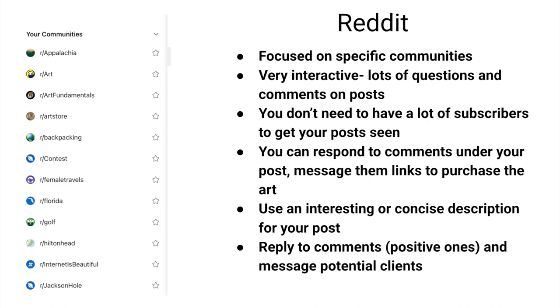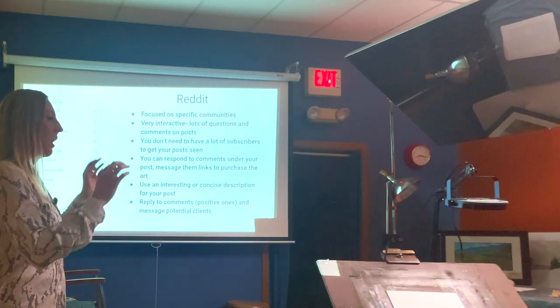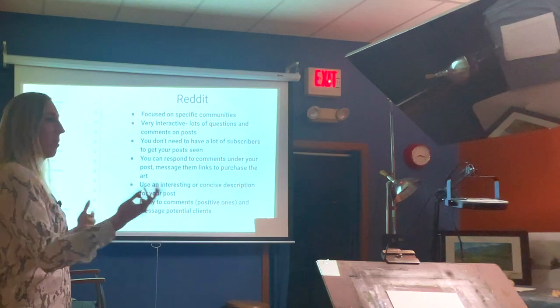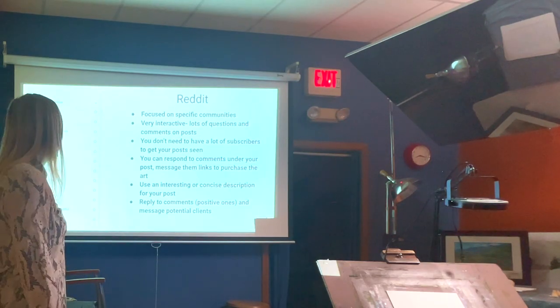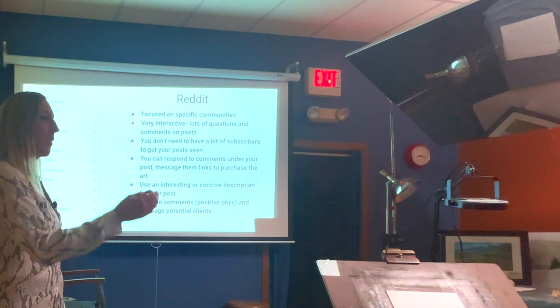You can respond to comments on your post. Many Reddit groups have rules against self-promotion and putting prices on posts — except for Art Store and similar communities. If someone asks about buying, I say 'I've sent you that information via a message to meet community guidelines,' and then finish the sale in private messages. Use an interesting, concise description for your post — talk about what inspired the art, but keep it short to maintain people's interest.